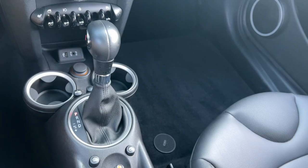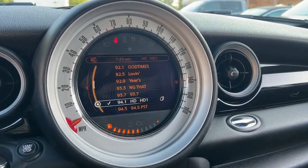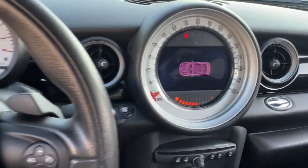Drive for the sheer joy of it in this all-fun, all-the-time Cooper Coupe. Treat yourself to a road test today. Our staff will toss you the keys and give you an outstanding customer experience.